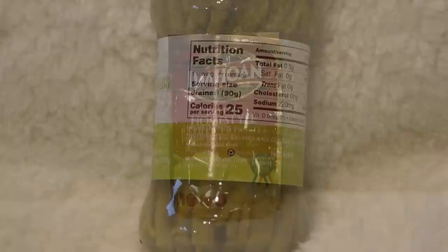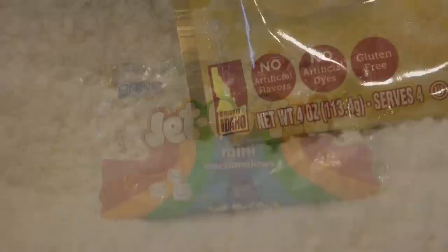Let us know if you enjoyed the asparagus. Idahoan mashed potatoes — these are great because you just add boiling water and you have some very delicious mashed potatoes. They can last a long time in your pantry, and just like the name says, they're grown in Idaho. Jet Puffed mini marshmallows — I don't know about your family, but mine loves marshmallows. You can also put these in the dehydrator and they turn out great.